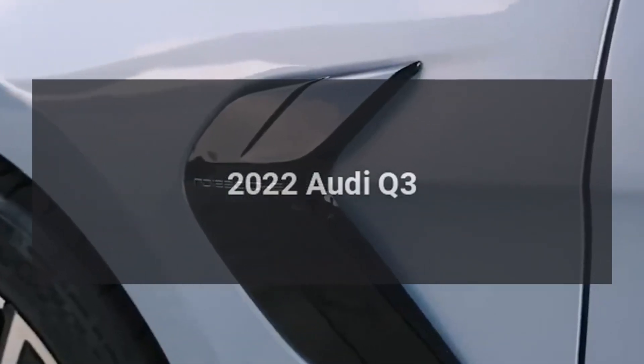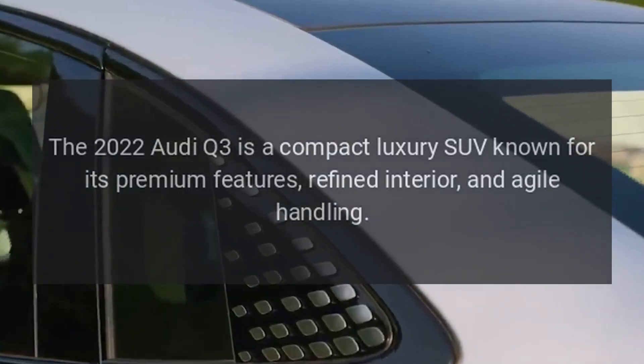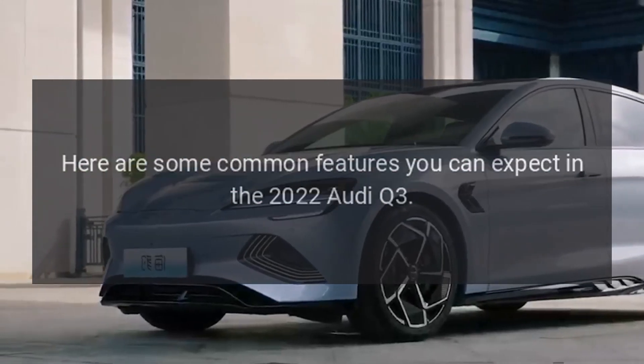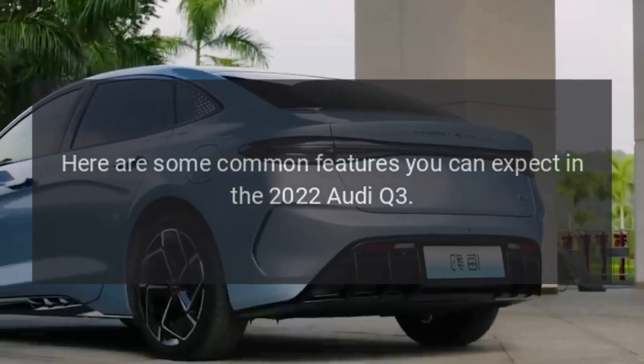The 2022 Audi Q3 is a compact luxury SUV known for its premium features, refined interior, and agile handling. Here are some common features you can expect in the 2022 Audi Q3.